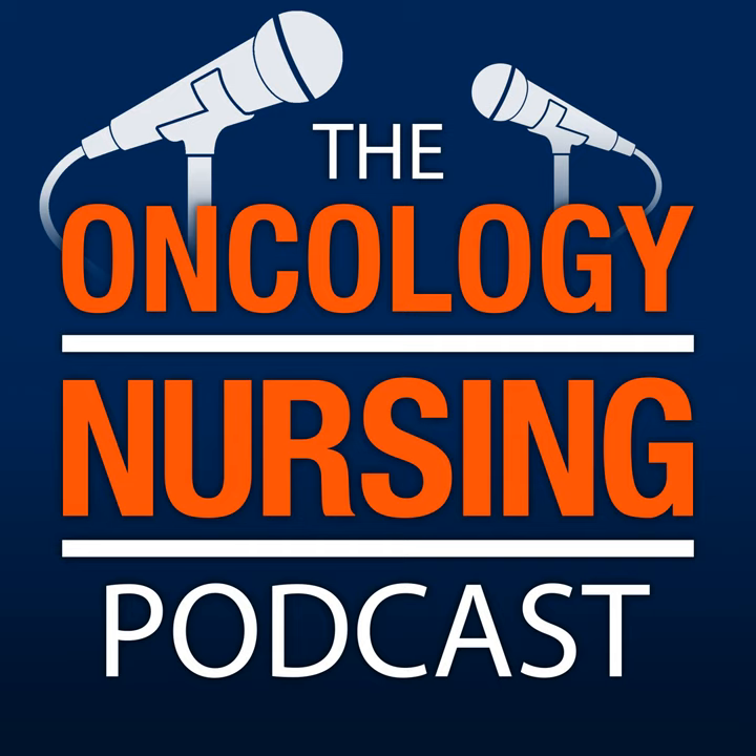As a reminder, you can earn free NCPD contact hours after listening to this episode and completing the evaluation linked in the episode notes. Thanks so much for joining us today, Kristen. Thanks so much for having me. I loved your session at Bridge, and I'm so glad we can share this content with our listeners as well. So let's start off — why is it important that nurses understand genomics and keep up with the latest advancements?